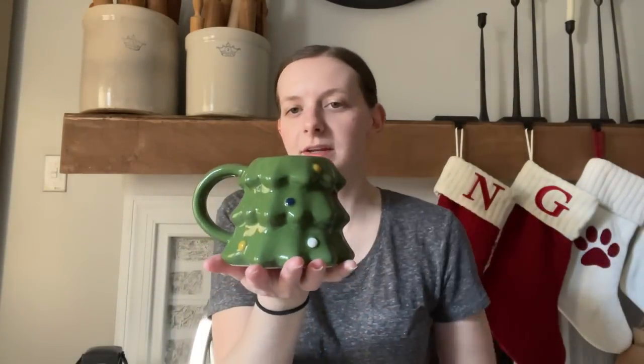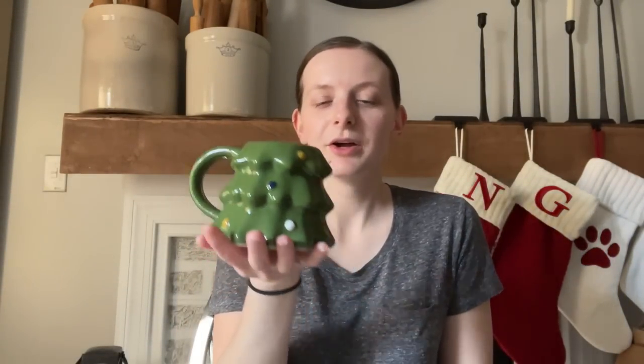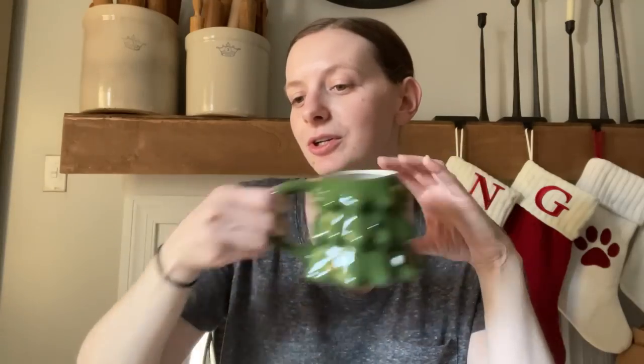The last thing I got at Target is this little Christmas tree mug. I have wanted this for the longest time and could never find it year after year. This is the Wondershop brand, it was $5, and mixed in with my ironstone and little Santa mugs it just looks so cute. So I got that little Christmas tree mug.